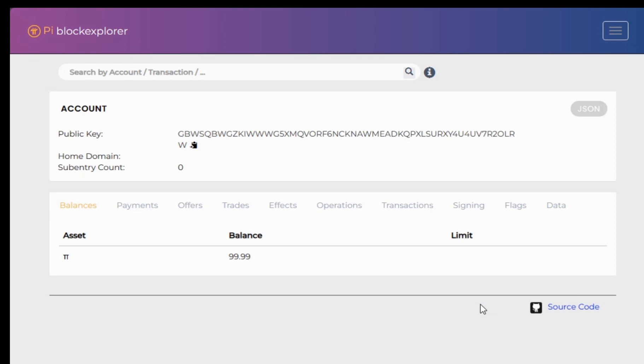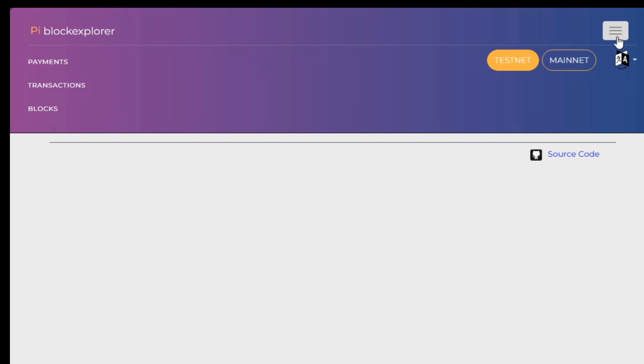Before you migrate, you just have points on the cloud. The other thing I want to talk about is searching for your public address. You can put your public address in the search tab up there and then you can see the assets you have, the balance, the limit, and other things.